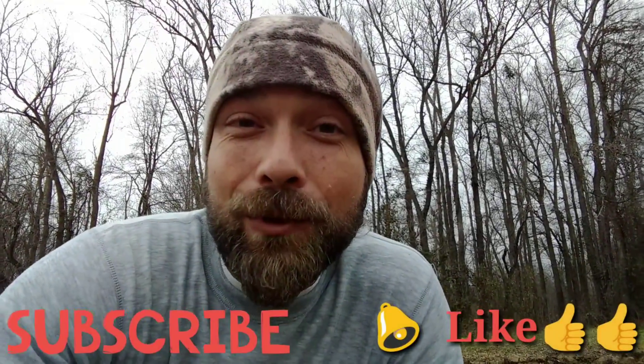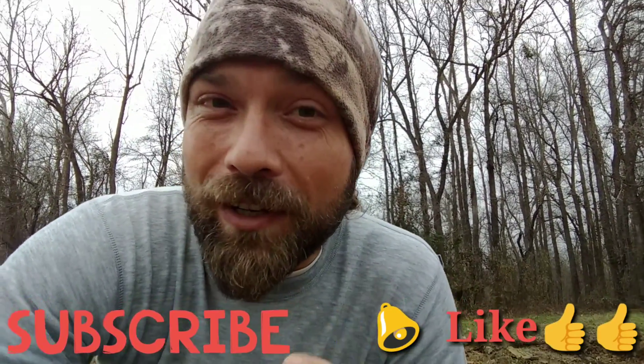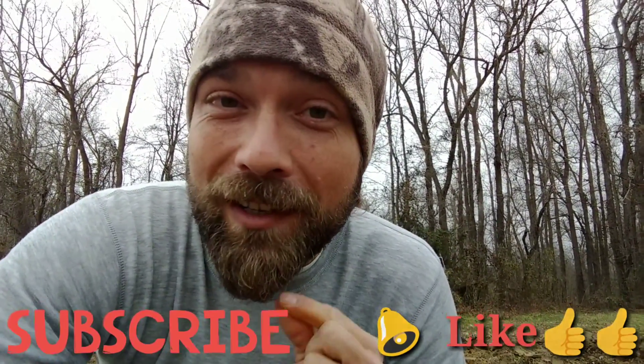Thank you guys for subscribing and liking my videos. I'm up to 73 subscribers. I'm almost at the 100 mark, so go ahead and hit that subscribe button and like.